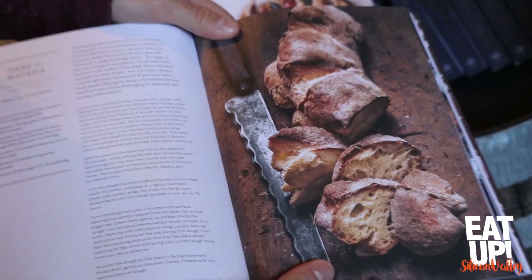We're here for a special event at Enoteca La Storia in downtown San Jose's Little Italy district. We have Katie Parla — she's a Rome-based food and beverage expert. She's going to talk to us today about her new book and share some Southern Italian cuisine. I'm excited about it. Let's check it out.